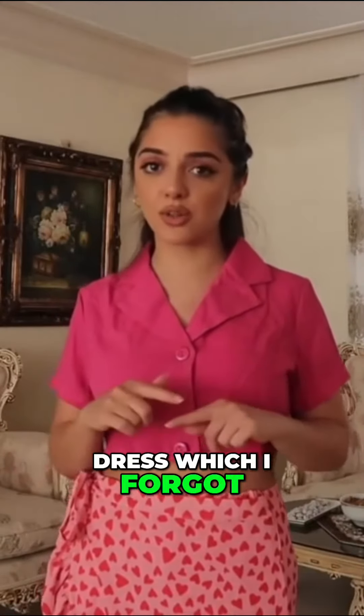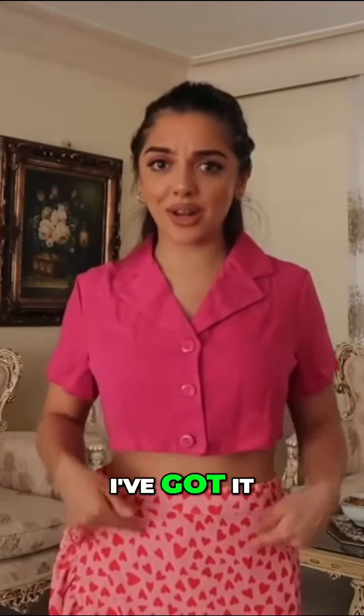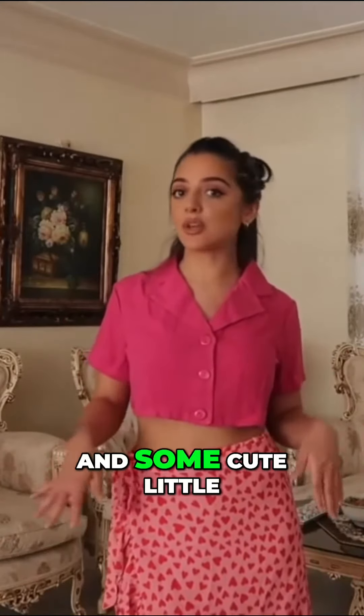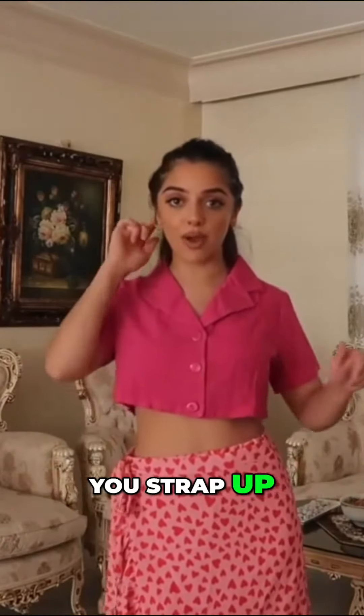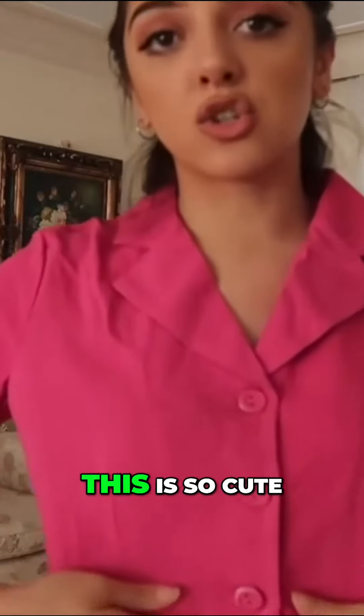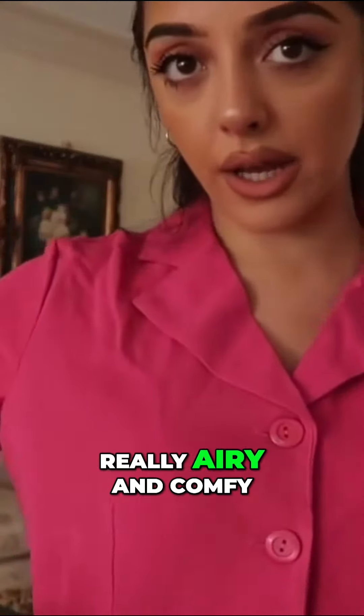This is a crop jacket — it actually came with a matching crop dress, which I forgot to order. But now that I've got it like this, I'm kind of loving it. I wouldn't have thought to style this as a crop top, but with low-waisted jeans and some cute little pink heels that strap up over it, it would look so hot. I absolutely love this — you always need a pink number, especially this season. I think pink is so in. And the material is really airy and comfy.